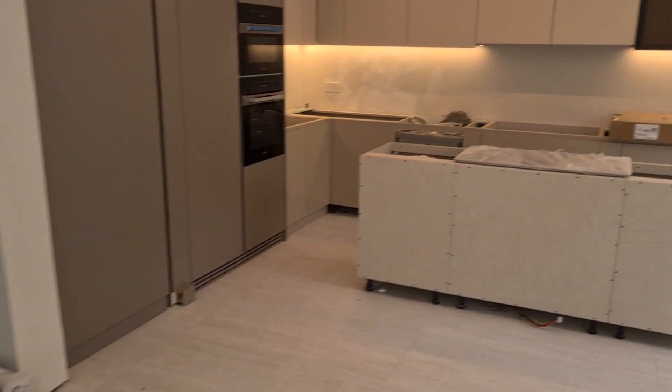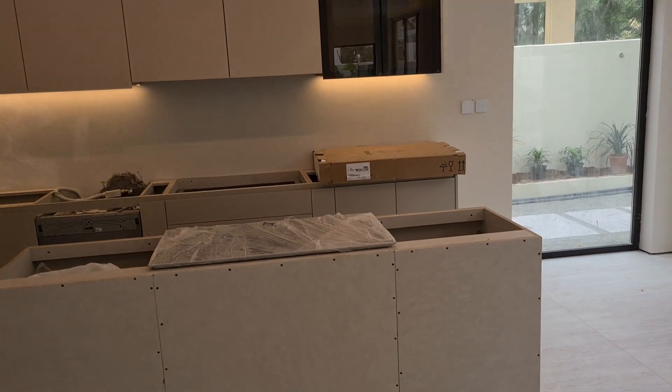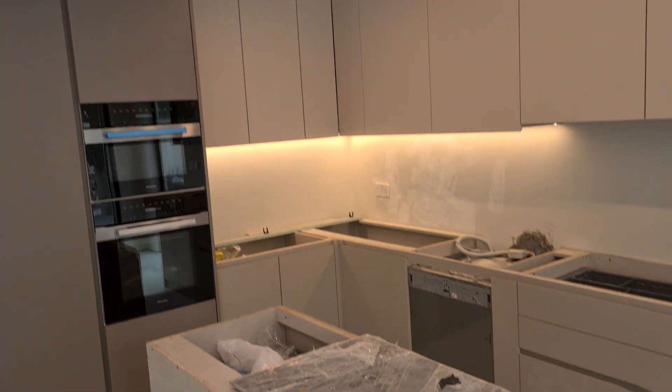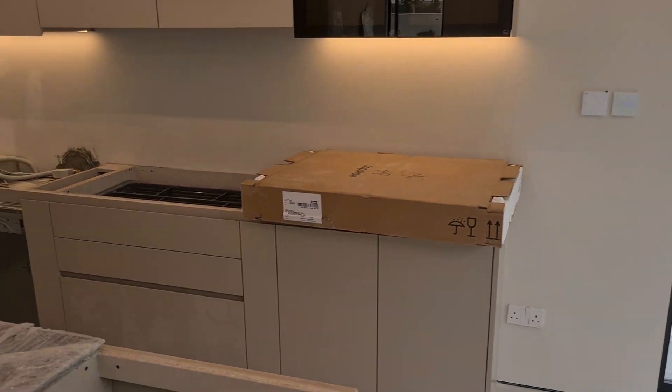Right opposite, we have the kitchen. We're getting the stone next week, which will be the countertop on the center aisle. And we have a lot of the cabinets done, but we're still missing the kitchen sink.